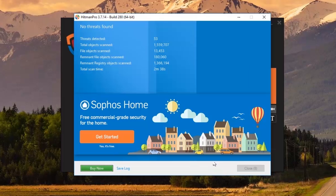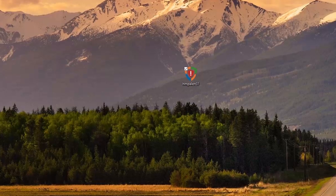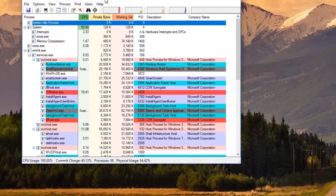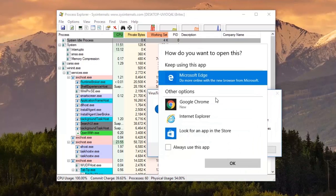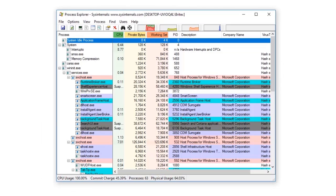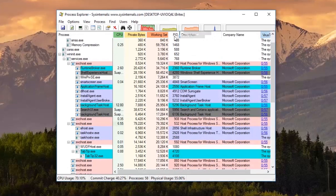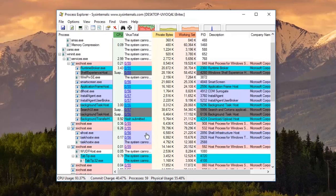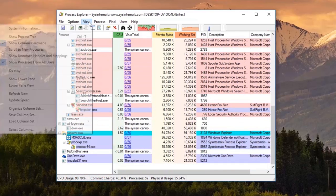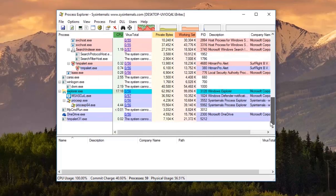We'll delete all this junk — no threats found — and close off and continue with the test. I'm going to test a few ransomware samples. I'm dropping the files onto the desktop, opening up Process Explorer, and adding VirusTotal integration. I'm also going to drag the VirusTotal pane over so we can see what's happening with the system, and set up the DLL view.